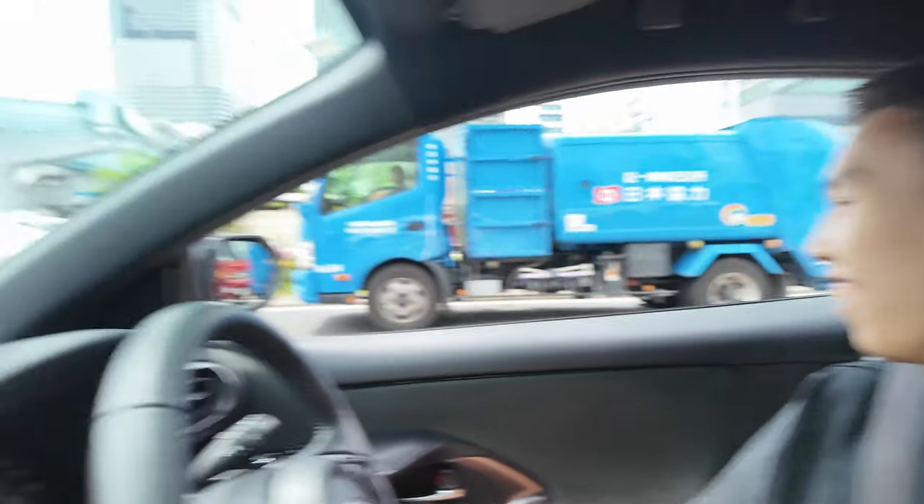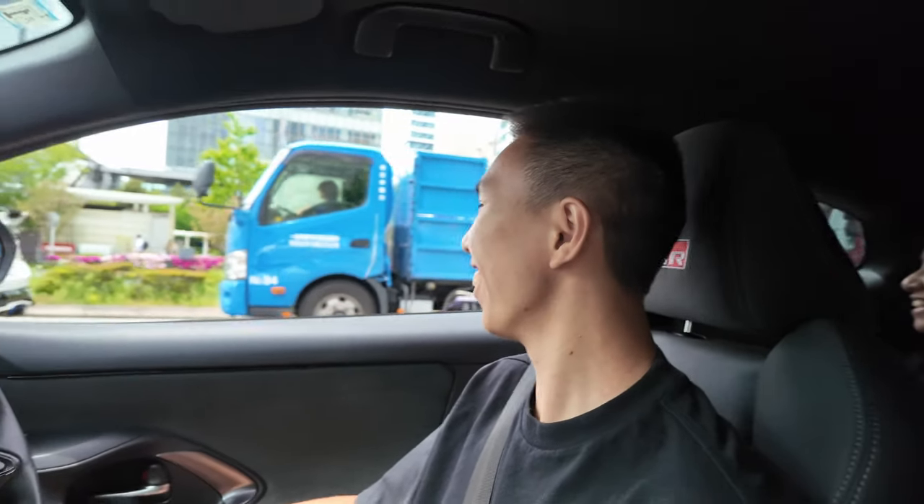Do you prefer this or the FK8? FK8 for sure. How's the car so far? It's alright, not bad. What does it feel like? A bit boring — it needs some torque, power, and sound. Exhaust. Overall it's not bad for how much you paid for it.